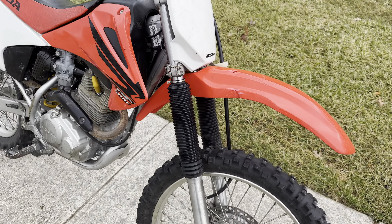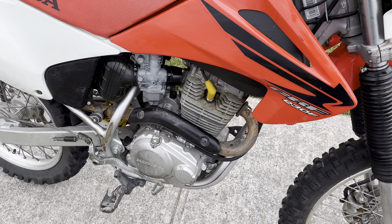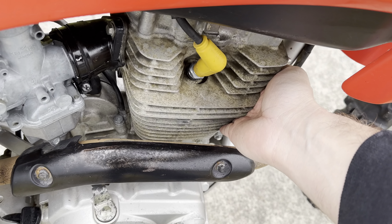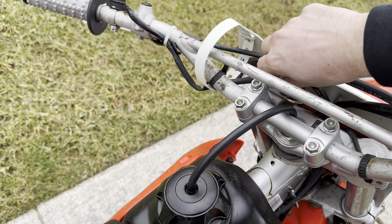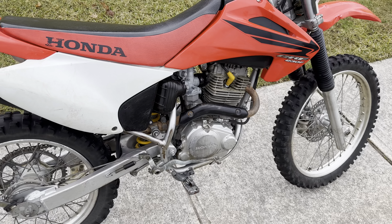Yeah, super clean bike. Just a little crack on the fender here, but it's not a big deal — thirty dollars on Amazon you can get a new piece if you cared. Let's cold start her up. It's a Honda, baby.